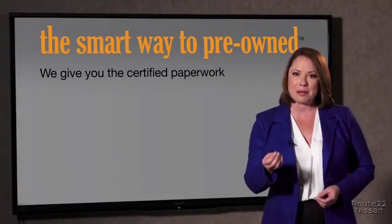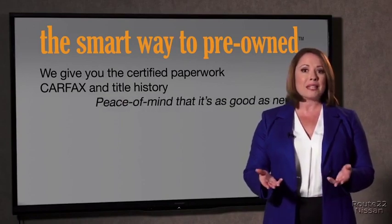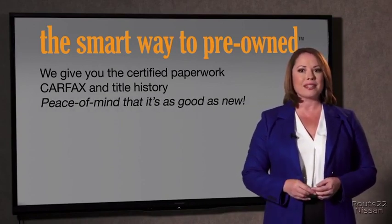Look, the best thing I like about Smart Way pre-owned, besides the great price I got, is that I know I bought a good car. Why should you worry if the odometer's been rolled back, or you're the victim of a salvaged or rebuilt vehicle, or worse, a washed title? We give you the certified paperwork, along with the CarFax and the title history, providing you with the peace of mind that your certified pre-owned is as good as new.